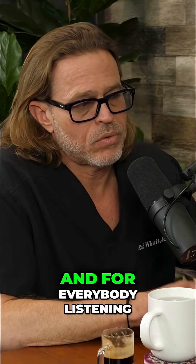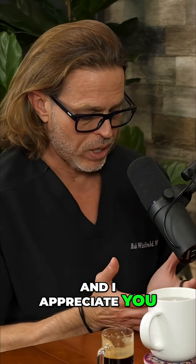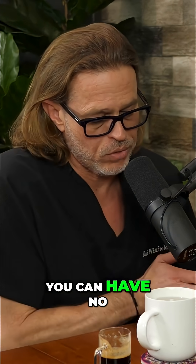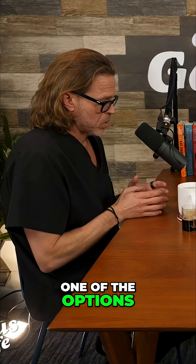So in 2016, I took care of a cancer patient who just wanted to go flat. For everybody listening, I appreciate you having me on to explain this to your audience. There are options in breast reconstruction. You can have no reconstruction and have an aesthetic flat closure, which is one of the options.